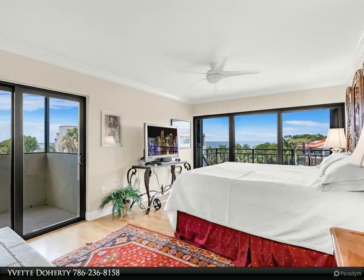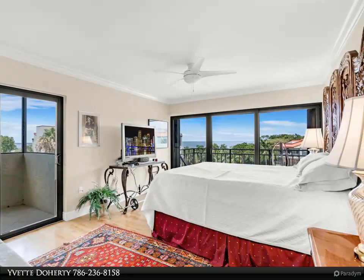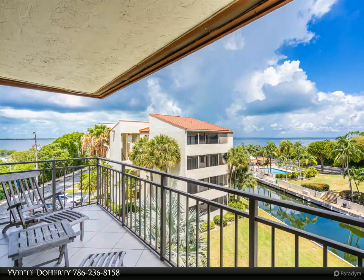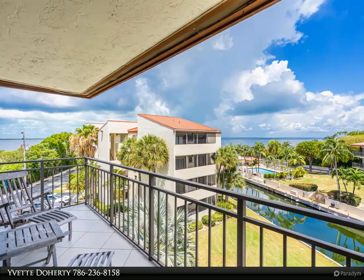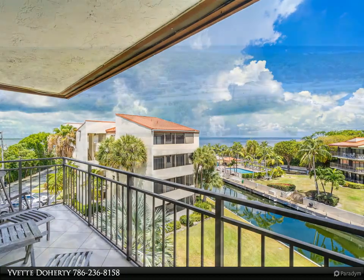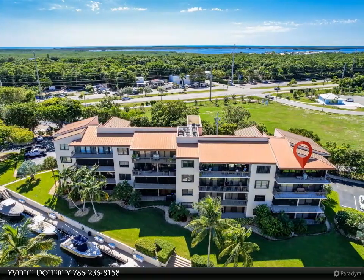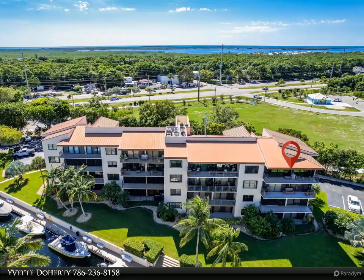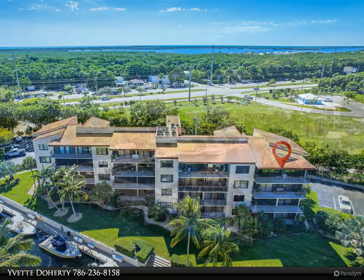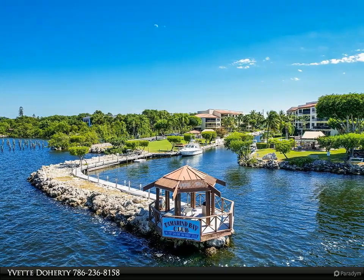Year-round sunsets in all seasons. Substantially renovated, robust and secure CBS construction with a new metal roof. Light and bright neutral tiles with required soundproofing on interior floors, all hurricane impact glass windows and sliders, crown molding, renovated master bath with travertine floors, and freshly painted throughout.